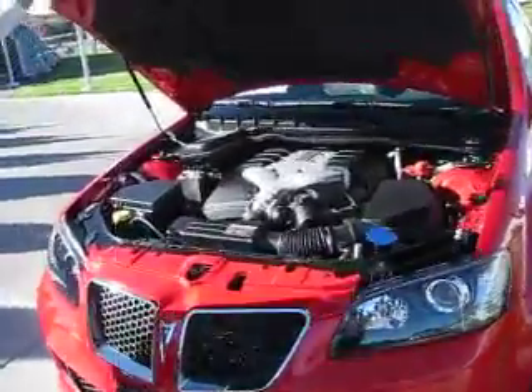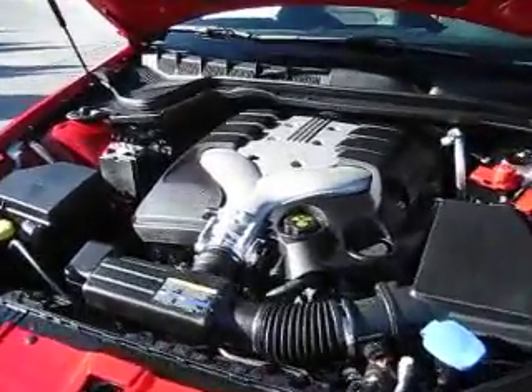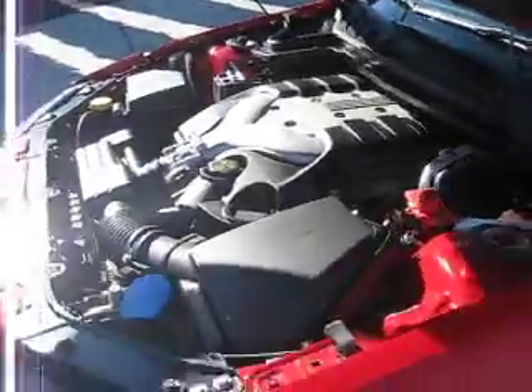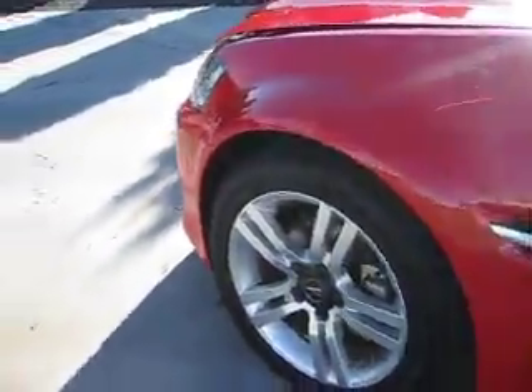This G8 has a 3.6-liter V6 engine that produces approximately 256 horsepower and 248 pound-feet of torque. It sends power to the rear wheels through a 5-speed automatic transmission.